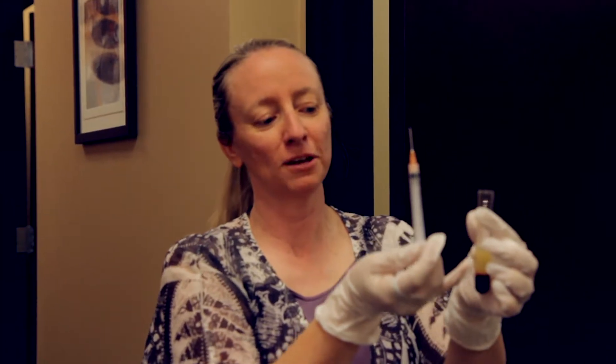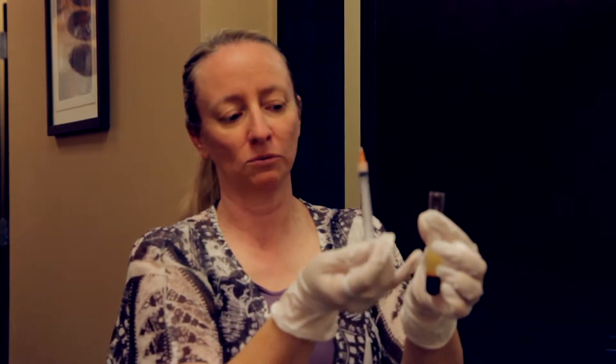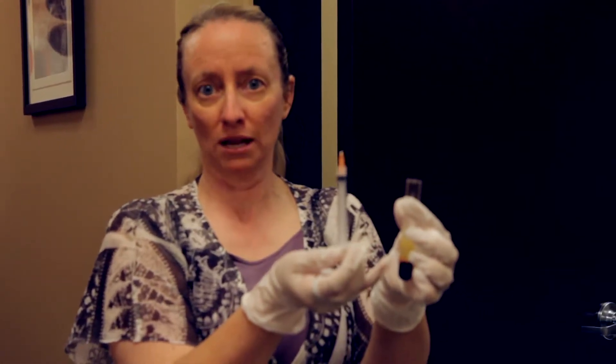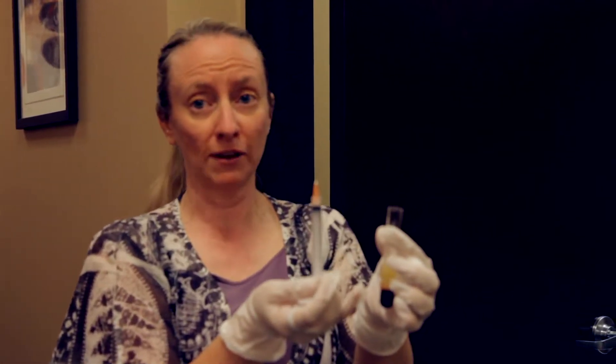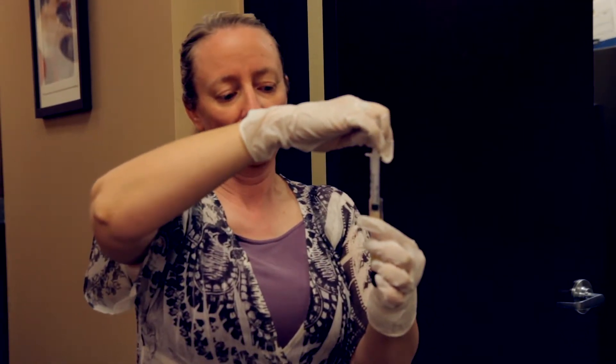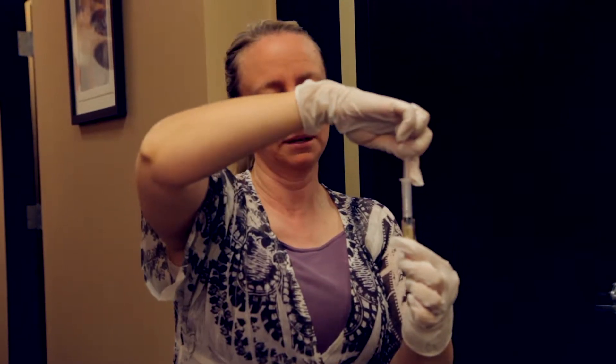Here we have the platelets — we spun the blood down and what we're left with are the platelets. This is where all your growth factors and anti-inflammatory agents are, which we end up putting on the face for the acne treatments. We draw it up and then we'll be applying it to our model.